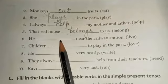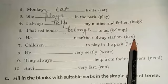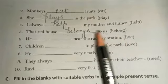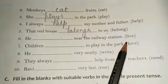Sixth one: 'He dash near the railway station' — meaning 'Woh railway station ke paas rehta hai.' In the bracket we are having 'live.' Since 'he' is a singular subject, we add 's' to the verb. The correct answer is: He lives near the railway station.